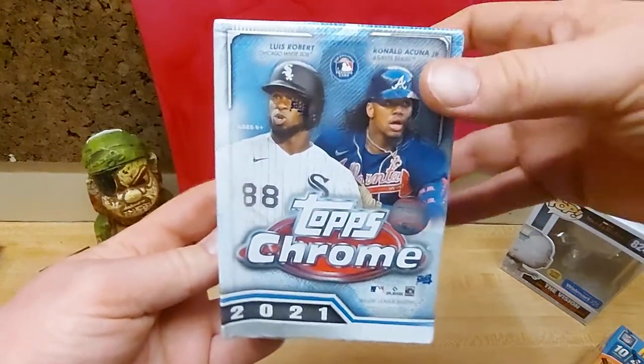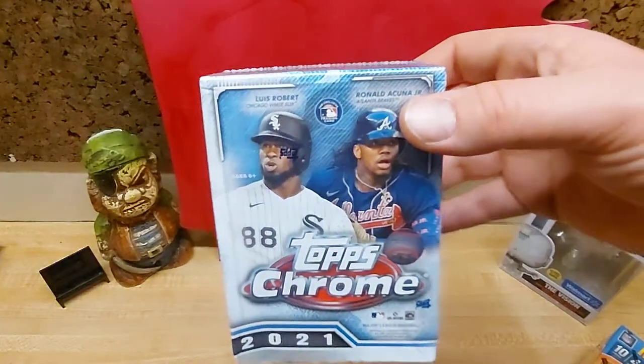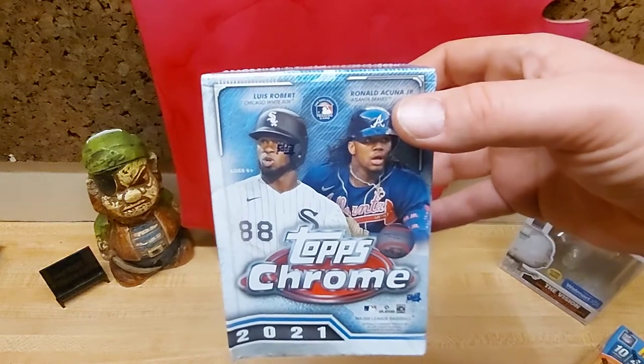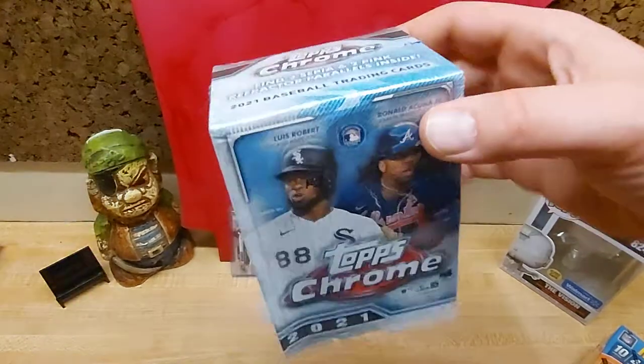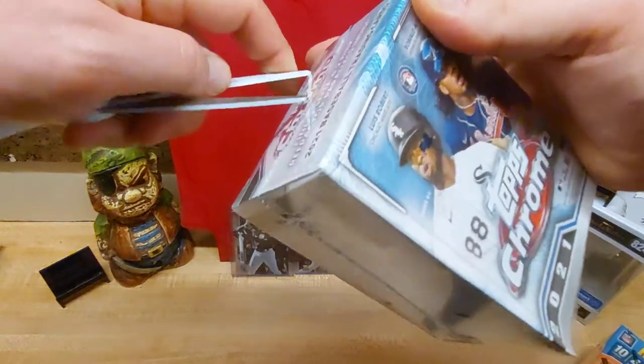As of the time I'm recording this, which is about four o'clock central time, Topps has these up on their website. They had hobby boxes. These were retail $29.99. The hobby boxes ran $199.99.